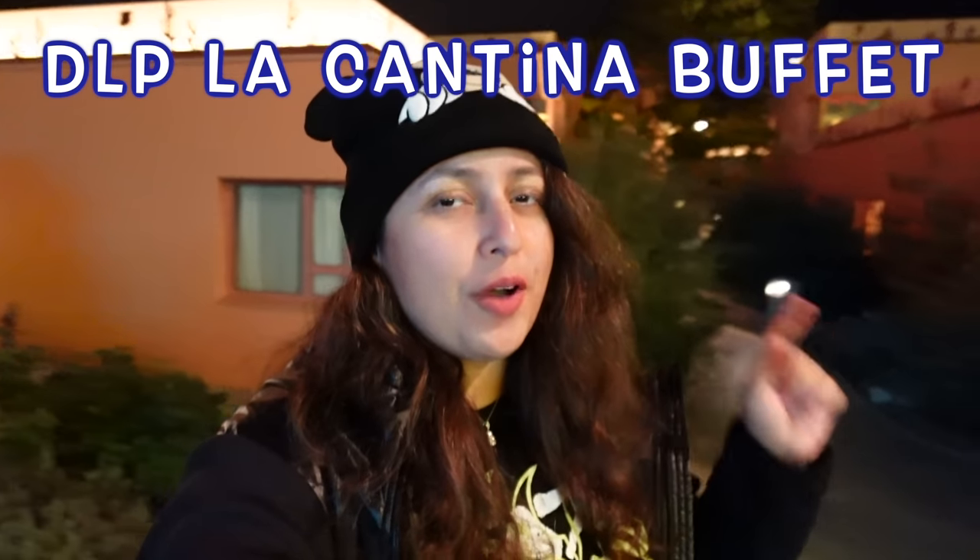I do already have a review of the La Cantina buffet restaurant at Santa Fe Hotel on my channel, but it's from four years ago, 2019, before the pandemic. I have eaten here once since but didn't film it because I was with friends. The entrance is behind me — it's currently about 9 PM. I got a later reservation because I only got to Disneyland Paris today.